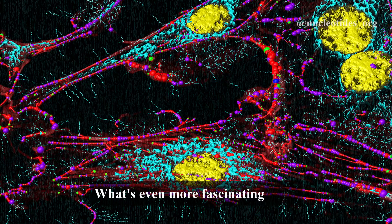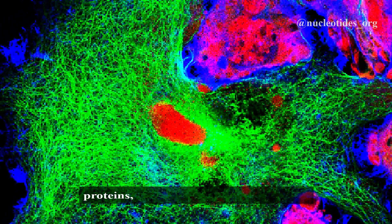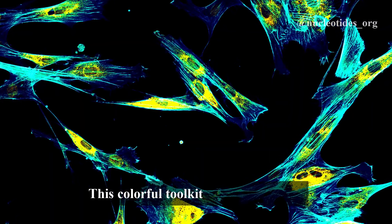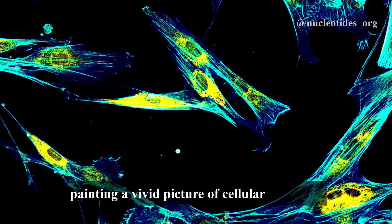What's even more fascinating is the range of colors GFP has inspired. Scientists have developed a rainbow of fluorescent proteins, each glowing a different color. This colorful toolkit helps them study multiple processes at once, painting a vivid picture of cellular activities.